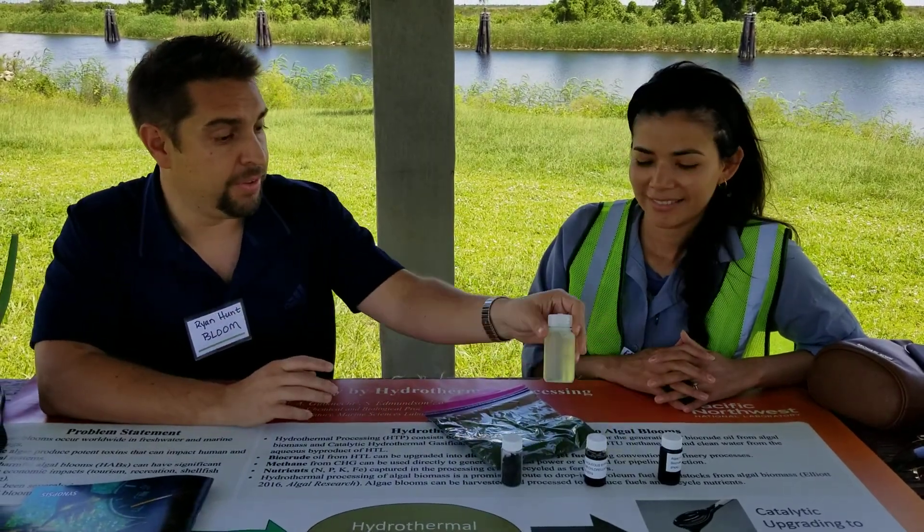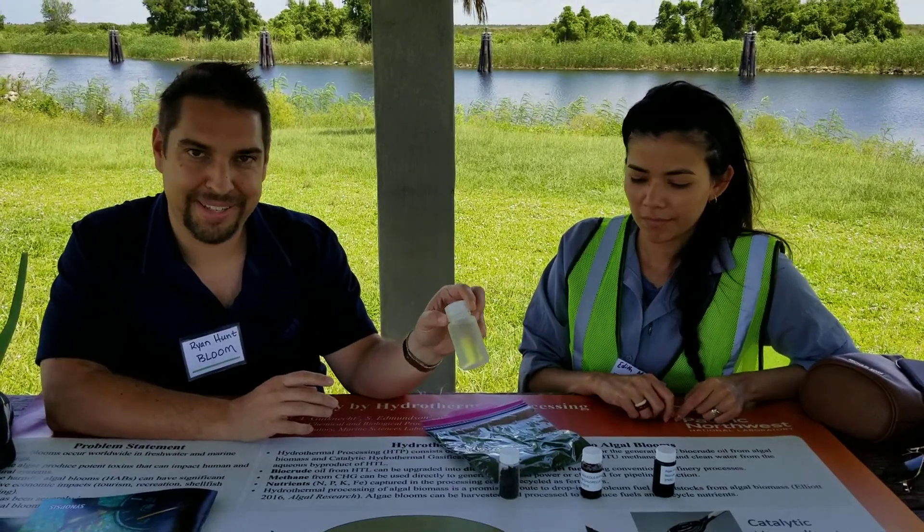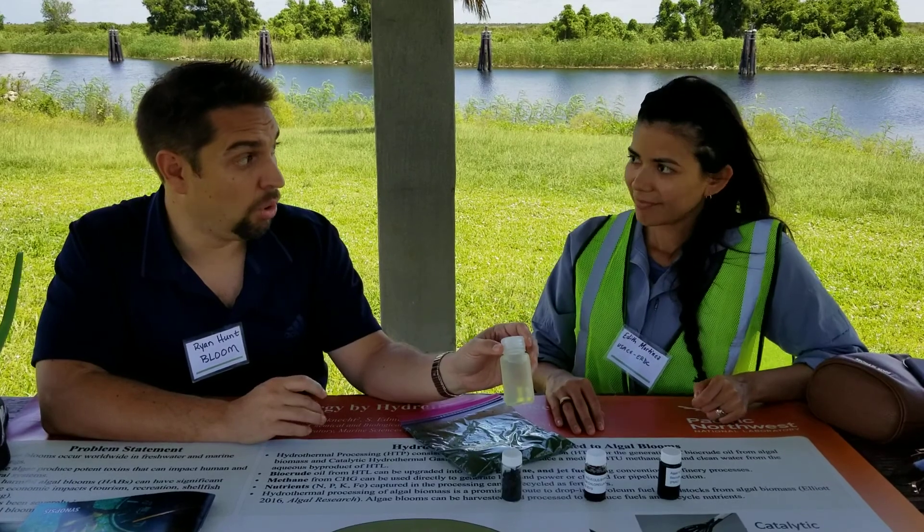This right here is the fuel fraction that comes out — the polished fuel fraction. You can see a little bit of green; that's the chlorophyll that's still in there. This could be gasoline, diesel, or jet fuel.